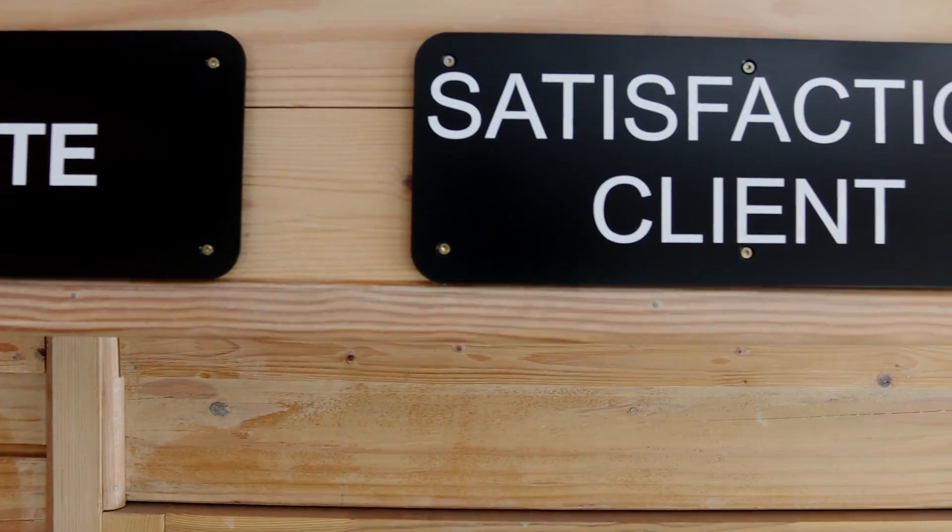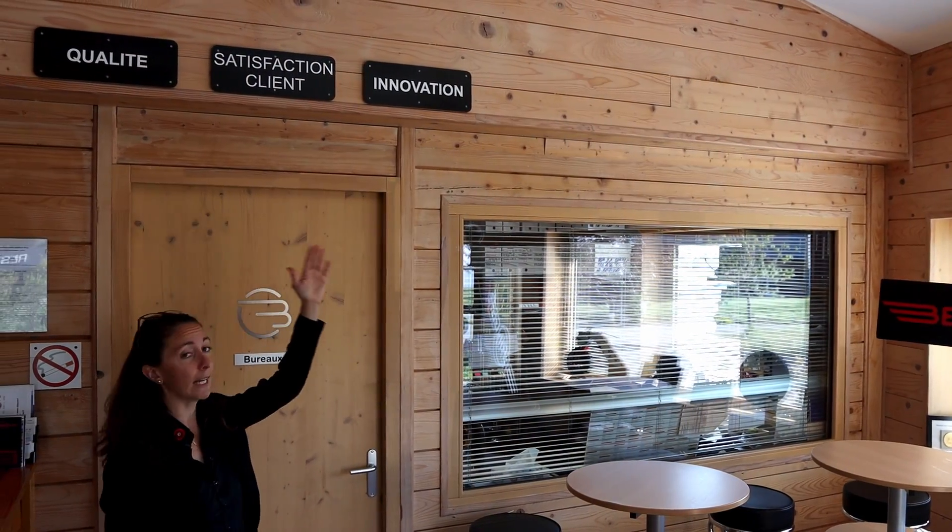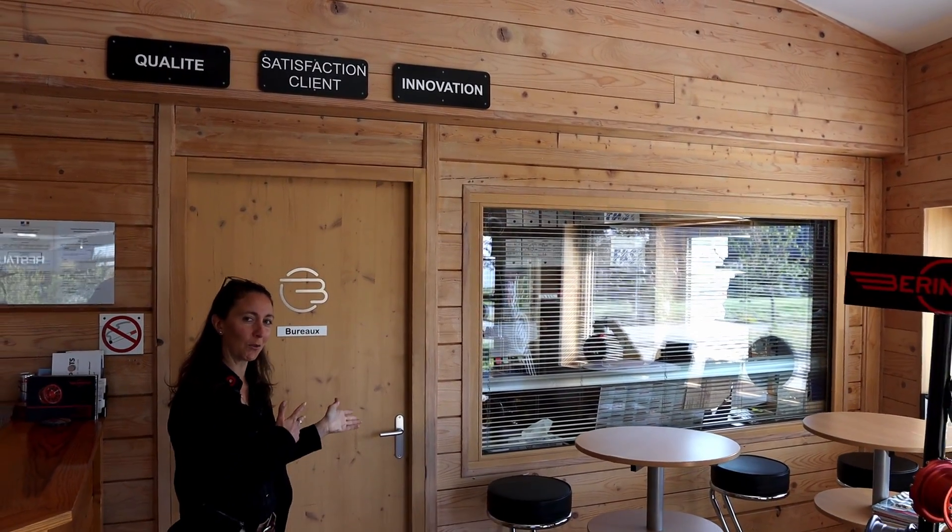These are the other three main core values of the company: quality, customer satisfaction, and innovation — and we're going to show you that right away.